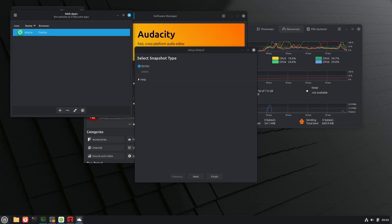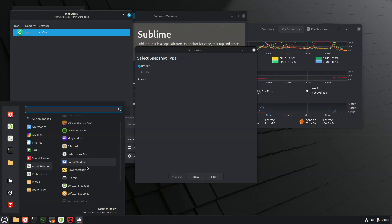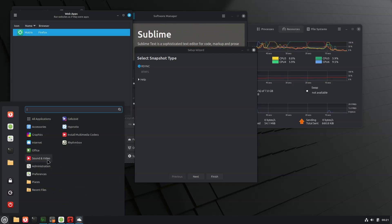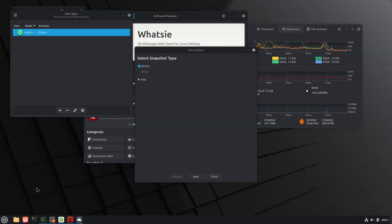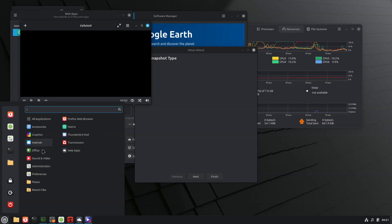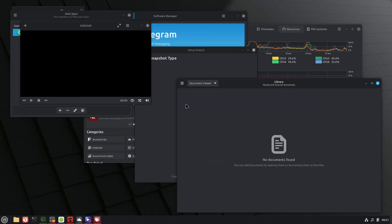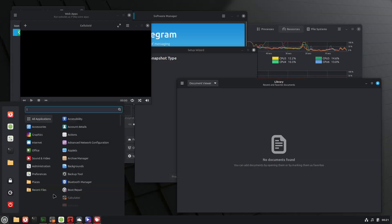If you're eager to try it, the public beta is live now with ISOs available for download from Mint's mirrors. Given how things usually go with Mint, the beta phase typically runs about 3 to 4 weeks of public testing. Assuming no major snags show up, we can reasonably expect the final stable release sometime by late August, or at the latest, early September.